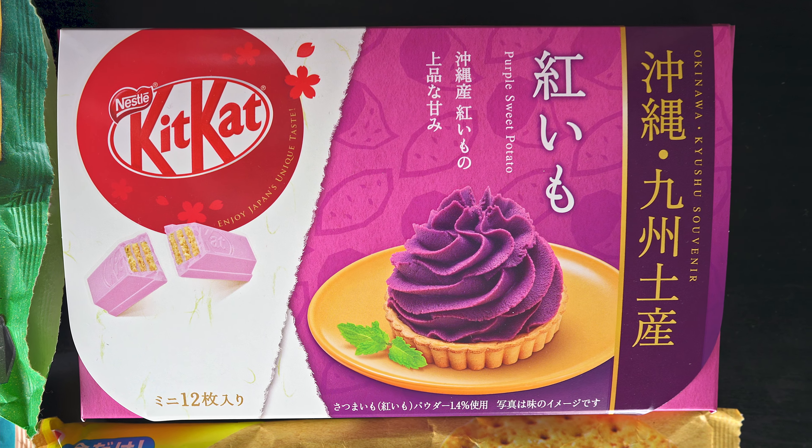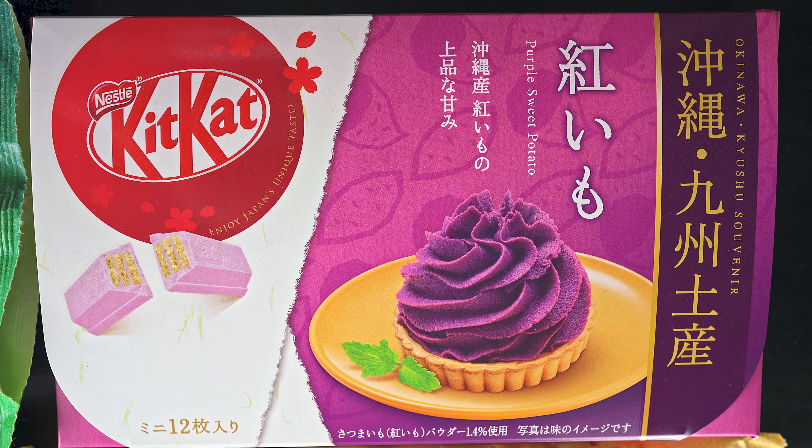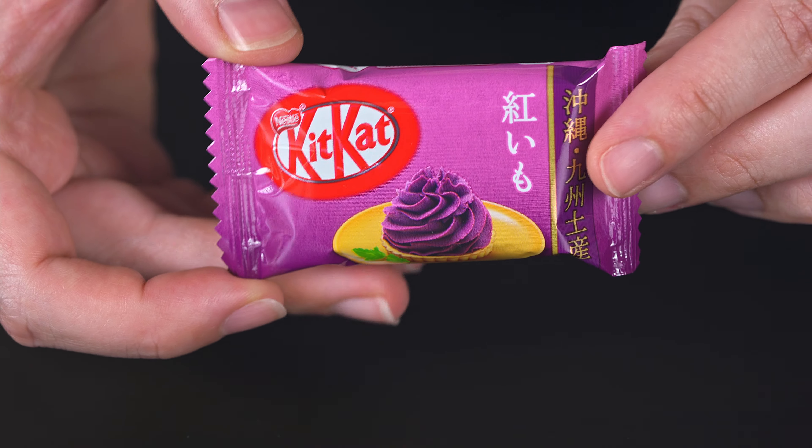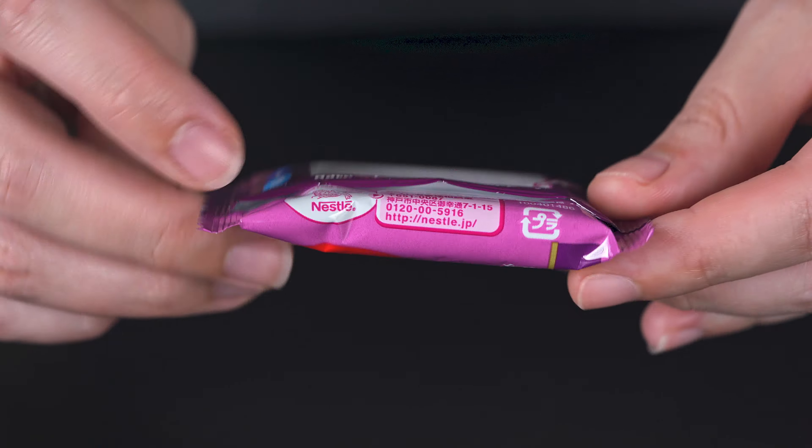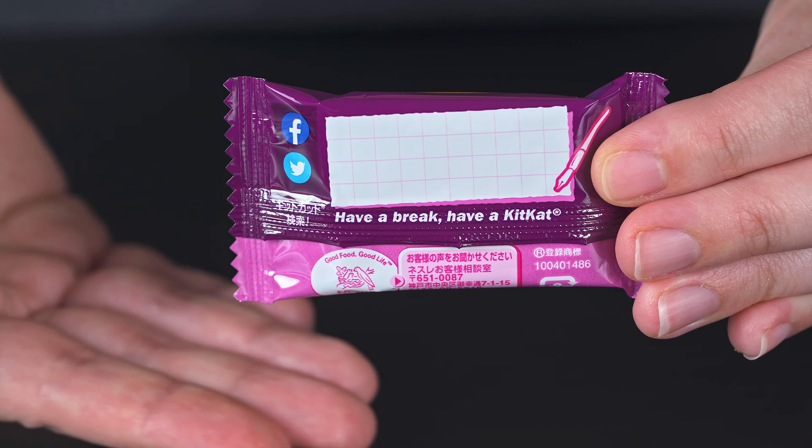Next up, we've got purple sweet potato. Ever since my Miso Hungry podcast many years ago, all about Japanese food, Rachel introduced me to how the Japanese always do these purple sweet potato desserts, and they're always really good. So I have to get it whenever I see it.